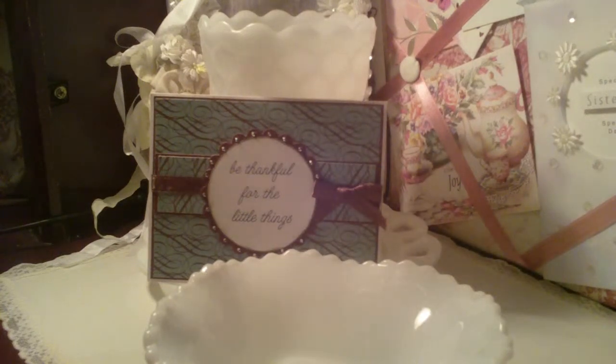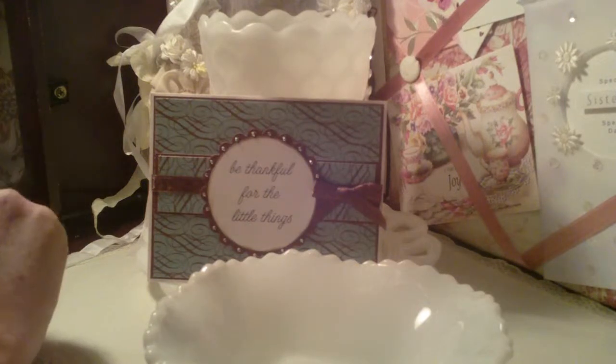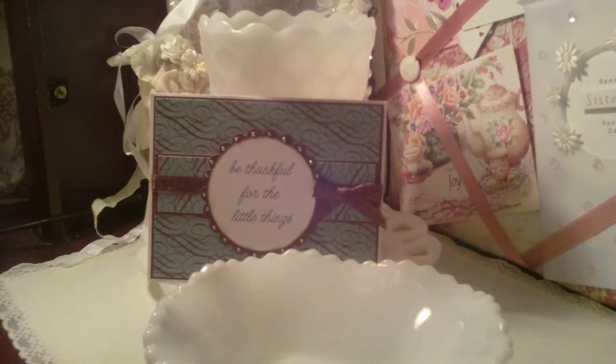Hello everybody, this is Belinda from Koala Crafts. I just wanted to share — I got two lots of swap mail today, so I've got two videos all in one day. I opened this one already because it was a big box and I had to pull everything out. The bubble wrap came off easily so I decided to just pull it all out. This is a swap I did with Kamika at A Touch of Creativity.